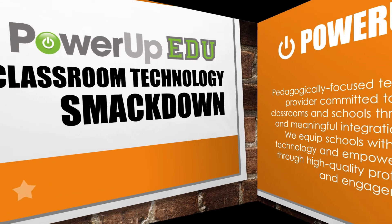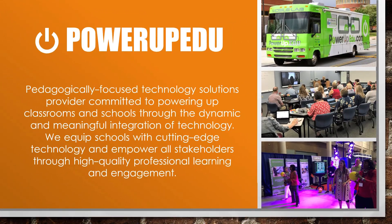A little bit about PowerUpEDU. You can read this slide here, but just know we are committed to helping schools in the Southeast find and implement those pedagogically-focused technology solutions to help students learn more effectively and help teachers teach more efficiently.